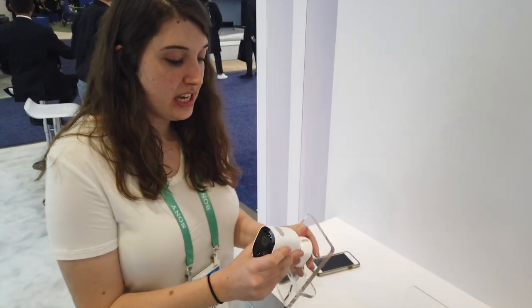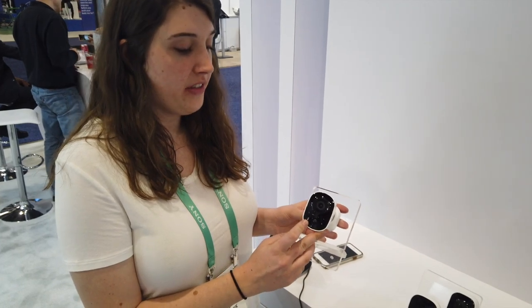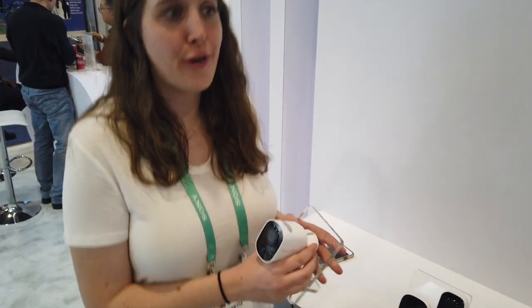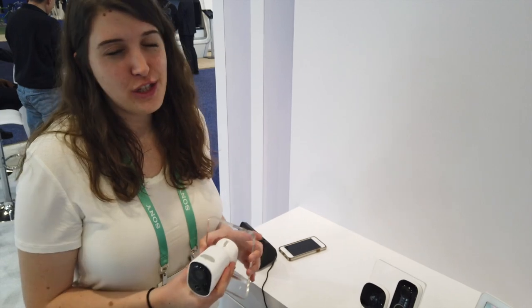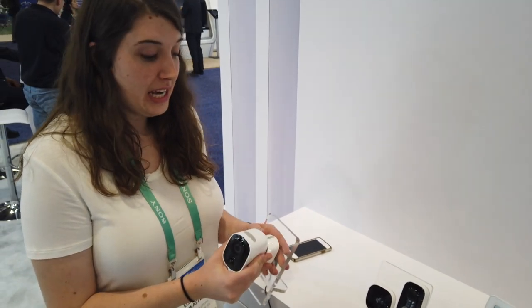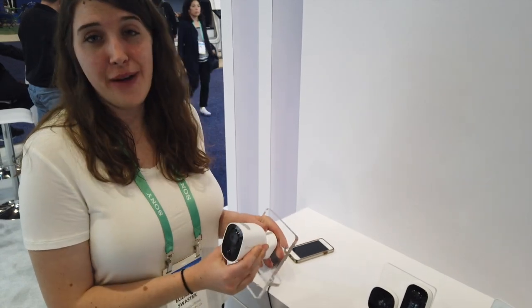This outdoor camera is weatherproof and has a really strong battery life. It has PIR motion detection on the camera, so if it's used pretty often it can go about a minimum of four months, but on average use it can go about six months to a full year. We provide the charging cable, so you can charge it at any time — just two to three hours and you can put it back up.